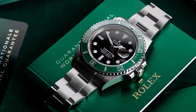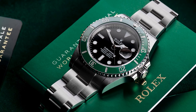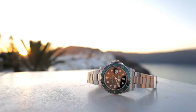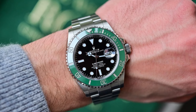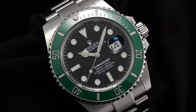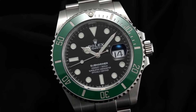I would rate it a solid 9 out of 10 because the Submariner is more than a watch, it's a legend. It is a masterpiece of design and engineering, but also a victim of its own success and popularity. I feel like the Rolex Submariner is a watch that is worth the money if you can afford it, and lucky enough to get it. Rolex is known for its exceptional craftsmanship, and the Submariner is no exception. The watch is built to last and is often passed down through generations.